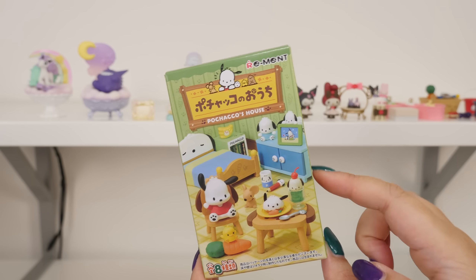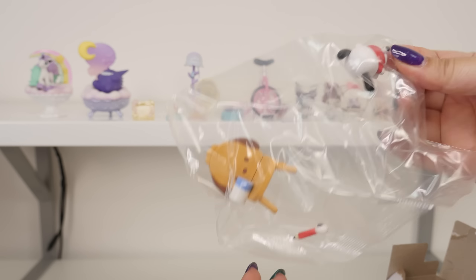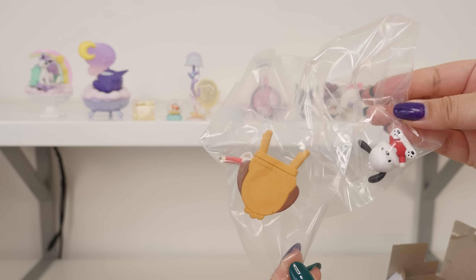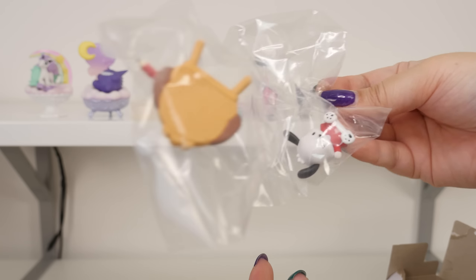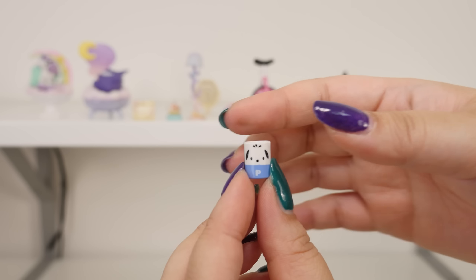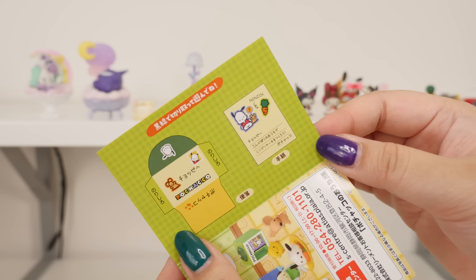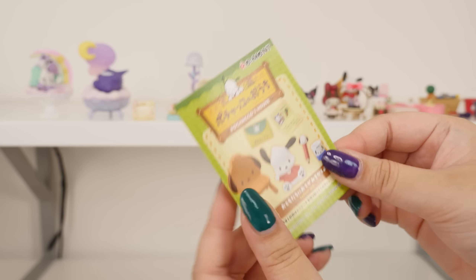I remember there was a Pom Pom Purin room like this — I remember getting the fridge. Oh, Pochakko and a chair. I can see why this set was marked down — it's cute, but I feel like it doesn't come with as much. Chair. Pochakko — that's adorable. I'm glad that Pochakko's getting more love lately. Tiny cup and a pencil. Writing a letter to my friend. There's the envelope and there's the letter. What does it say? It says 'Let's make a carrot cake in my house soon.' That's adorable.